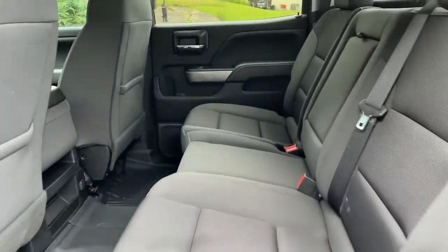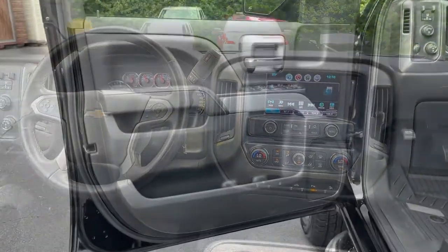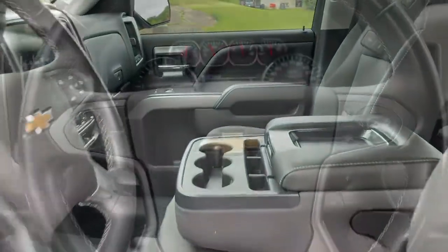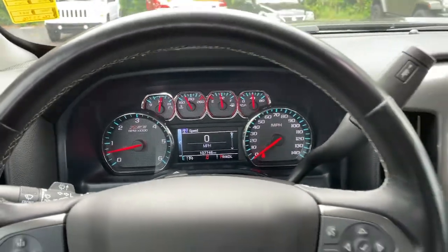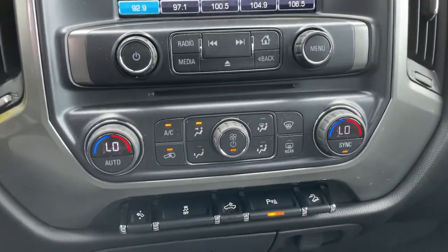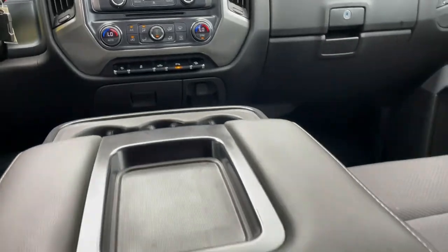Powerful versatility meets comfortable convenience in the Silverado 1500. Come in and drive it. Check it out. Thank you.